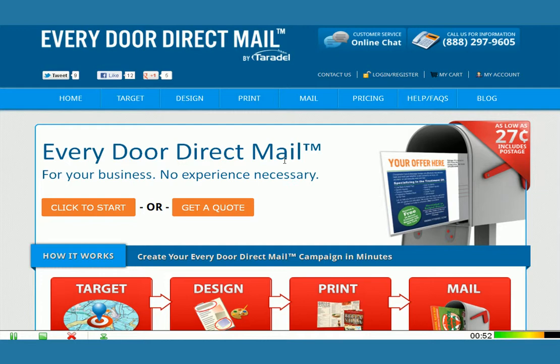To get started, you simply go to everydoordirectmail.com, which will send you to Terradale's EDDM solution. This is the homepage here, and you've got two options to start. You can click to start a campaign online, or you can get a quote and free sample sent to your office. For today's purpose, let's go through the process, so I'm going to click to start.